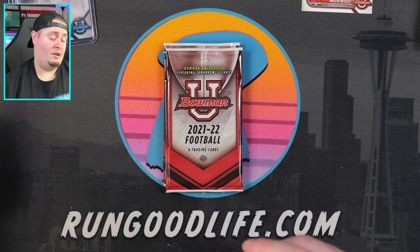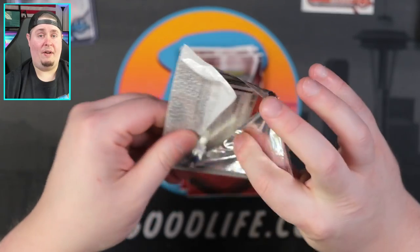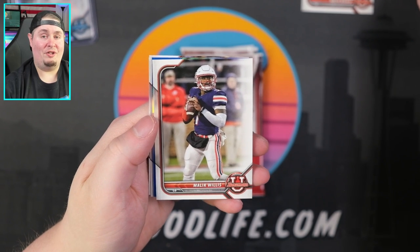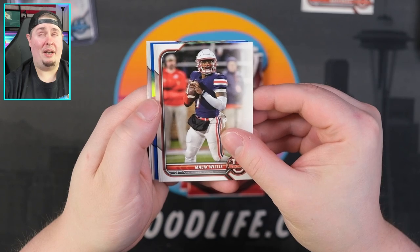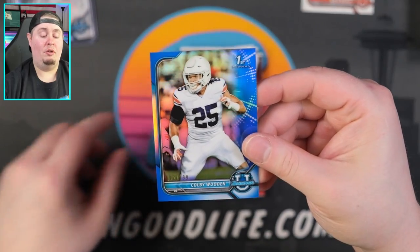Colby Wooden, Brian Robinson, Malik Cunningham — that's a pretty good one — and Marvin Mims. I think Marvin Mims went in the first round, though I'm not sure. It was a very defense and offensive-lineman-heavy draft. The first quarterback went around 20th or 21st. We have Colby Wooden — that's going to be a blue numbered to 199.